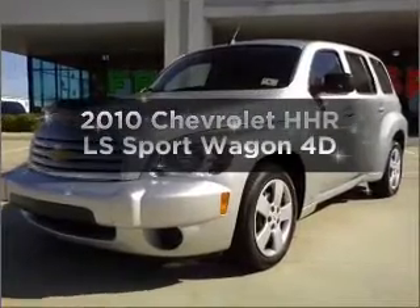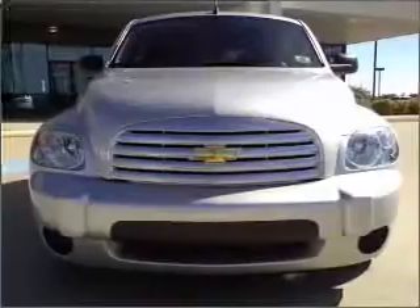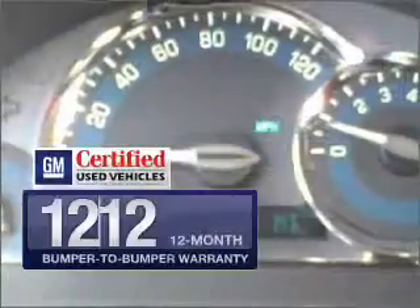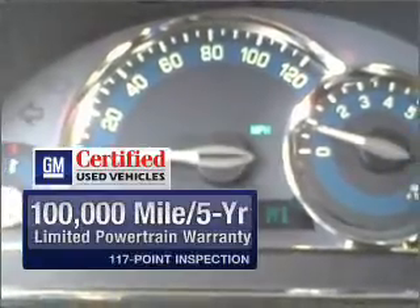Introducing the 2010 Chevrolet HHR — this is the set of wheels you've been looking for, with a reliable engine connected to a smooth shifting automatic transmission. Get the quality and value you expect with the GM certified warranty on this vehicle.